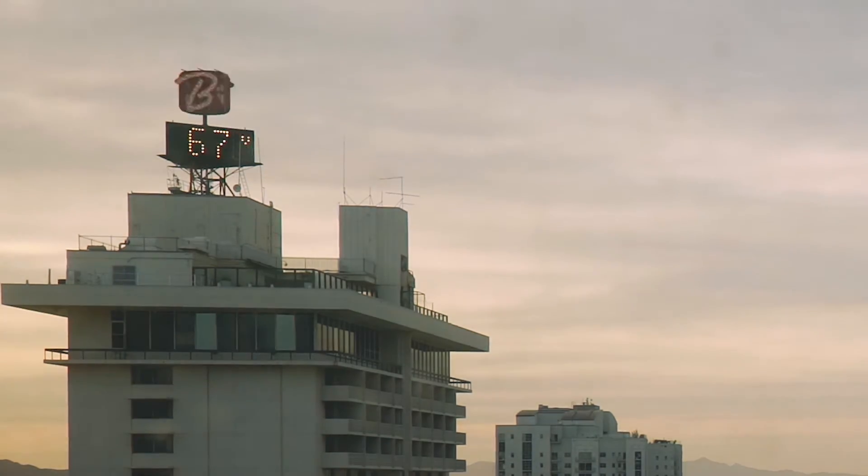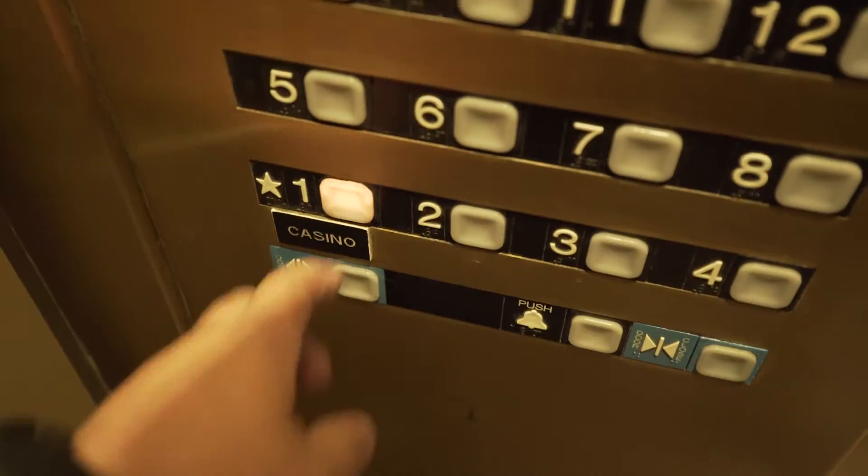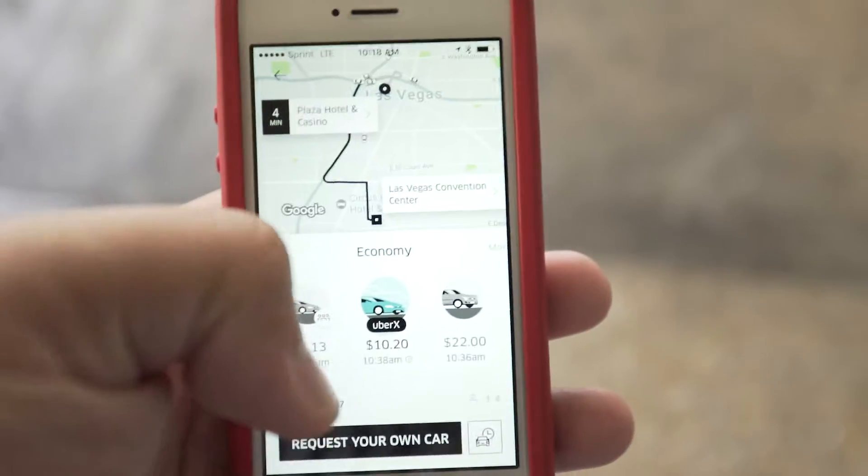NAB 2017 has come and gone and these are some of my highlights and the things I learned while I was there.